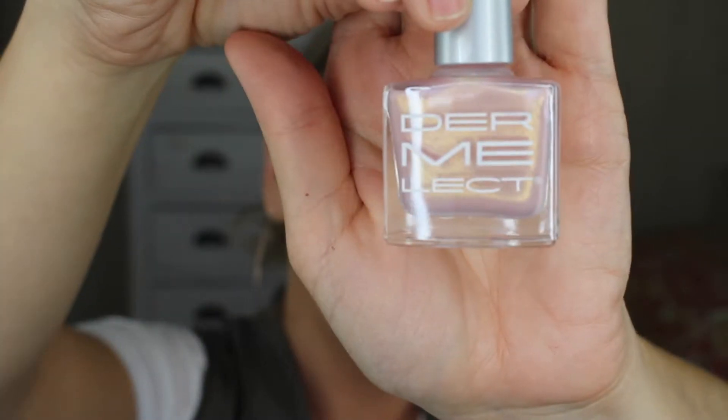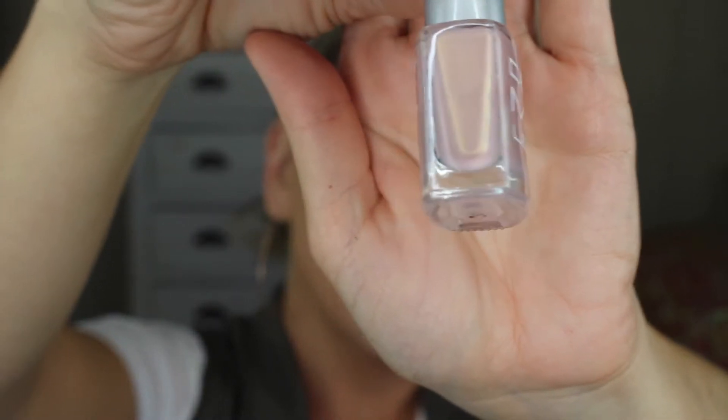I got Dermalect nail polish — it's a full size. It's this pearlized baby pink color, which is not me at all, so I will be donating that somewhere along the way.